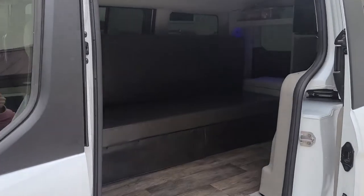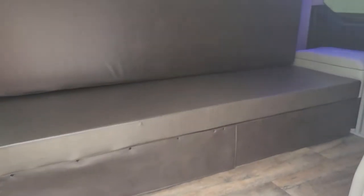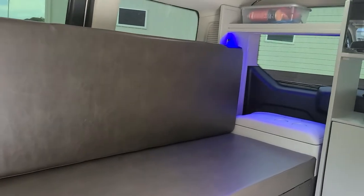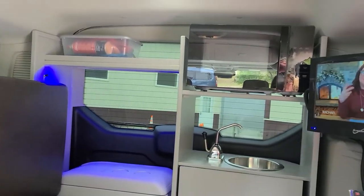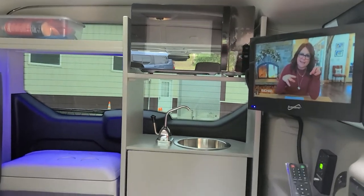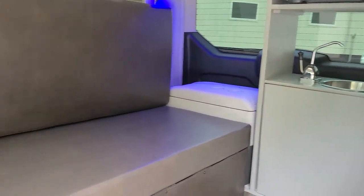Inside you'll find the couch, some under-bed storage, and it pulls out into a 43 by 72 inch bed. There are also storage containers, microwave, TV, DVD player, sink, little table, and refrigerator.